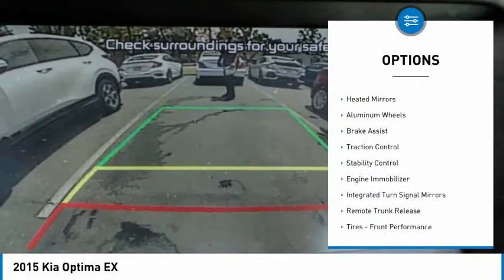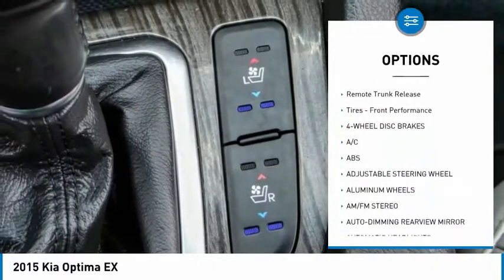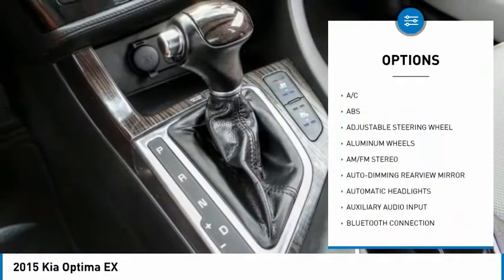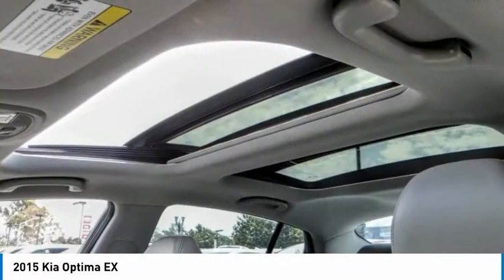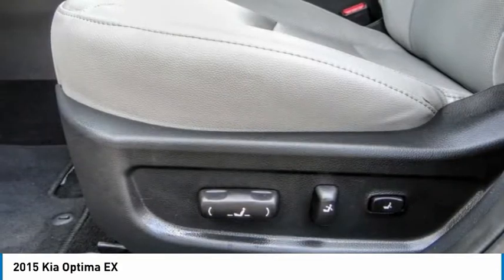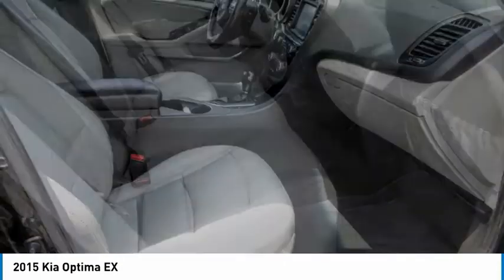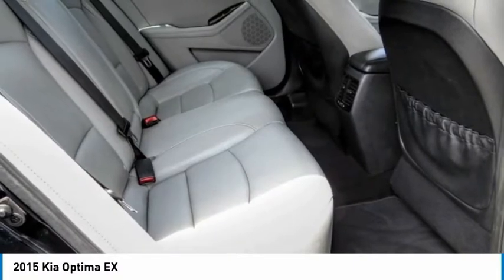Tire pressure monitor, heated mirrors, aluminum wheels, brake assist, traction control, stability control, engine immobilizer, integrated turn signal mirrors, remote trunk release, front performance tires. This vehicle offers reliability and good looks at a great price.